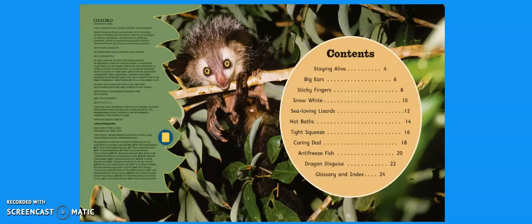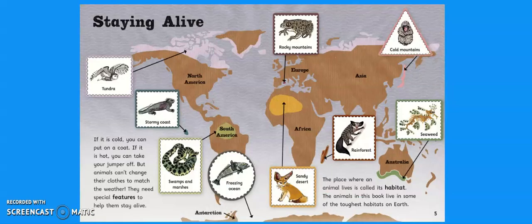So here is the content page. Staying Alive. If it is cold you can put on a coat. If it is hot you can take your jumper off. But animals can't change their clothes to match the weather. They need special features to help them stay alive. The place where an animal lives is called its habitat. The animals in this book live in some of the toughest habitats on earth.